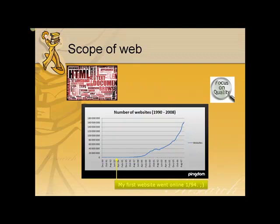The Google blog noted that in 2008, its search engine to find new content hit a milestone: one trillion unique URLs on the web at once. And the web certainly hasn't stopped growing fast.